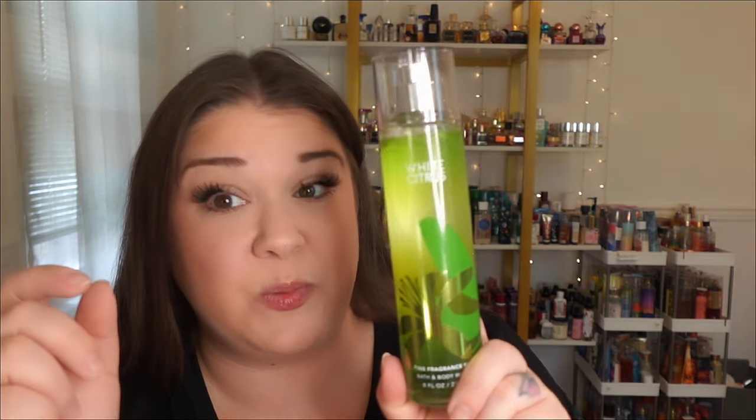I have heard some people say that this can come across kind of like a cleaner — not pine-sol-ly, but more Lysol-y. I've heard people say that, but I don't get that. This to me has too much ginger and grapefruit in it to allow it to come across like a cleaning solution. I do like this a lot. She is pretty — she definitely is very vibrant.